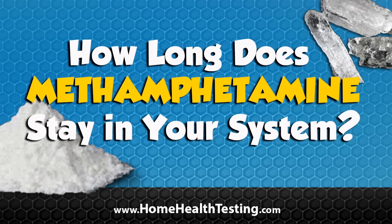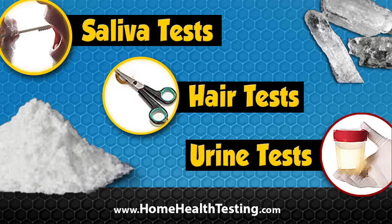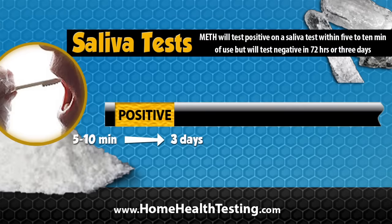In this video, we will show you how long methamphetamines stay in your system and are detectable on saliva, hair, and urine drug tests. A saliva drug test has the shortest detection period, with meth showing up within 5 to 10 minutes of use. Meth can still show positive for about three days on a saliva test.